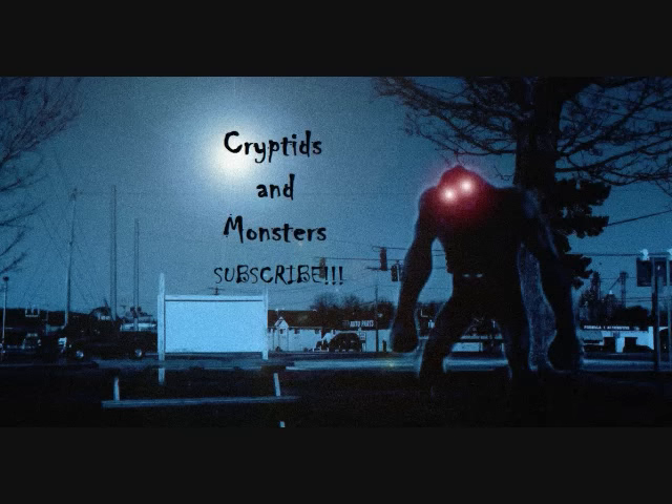Hello everybody, this is Fernando for the latest Cryptids and Monsters video. Alright, one last one here for this go-around. Thank you so much for your suggestions. This one in particular has been suggested for a good time period, multiple times in the past. It has some very interesting information regarding this cryptid, particularly the circumstances about it apparently being in existence a couple hundred years back.